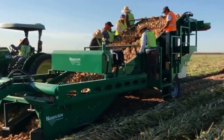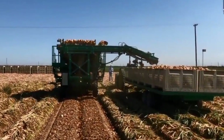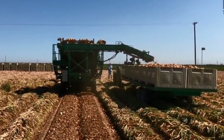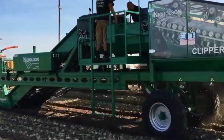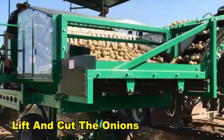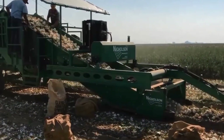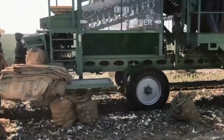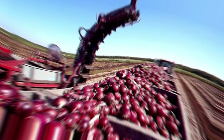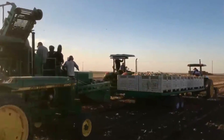Once the sensors confirm the crop is ready, the harvesting phase begins. The core of large-scale onion harvesting heavily relies on mechanical harvesters. These machines are equipped with rotating blades and adjustable height settings, specifically designed to lift and cut the onions, effectively separating them from the roots and soil. The adjustable height settings play a crucial role, enabling farmers to accommodate various onion varieties and adapt to diverse soil conditions, ensuring efficient harvesting without causing damage.